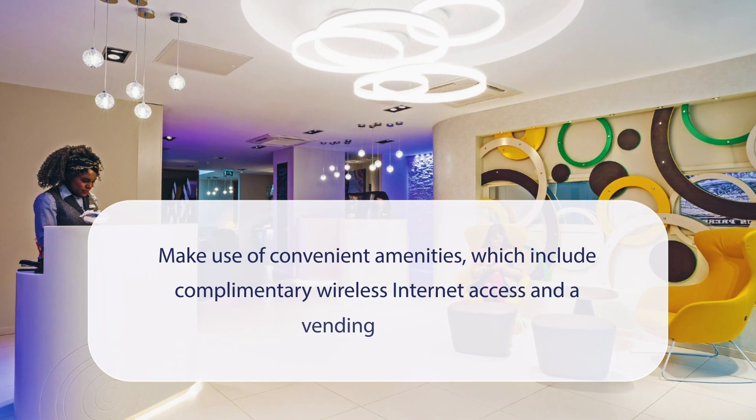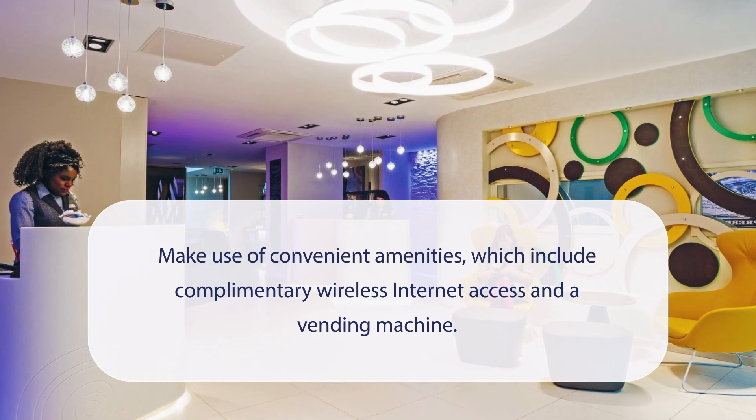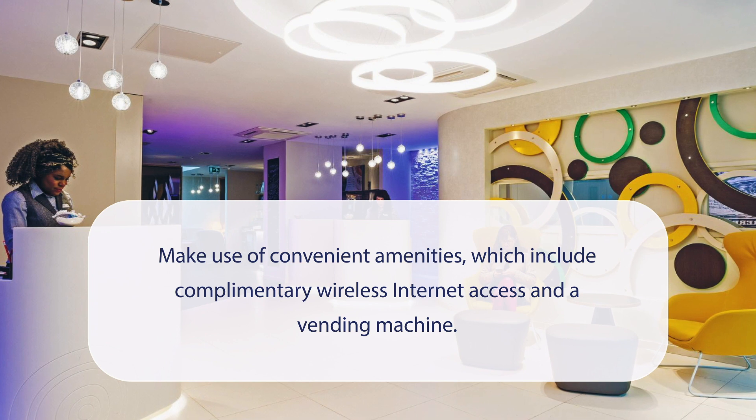At Point A Hotel London Shoreditch, you can make use of convenient amenities, which include complimentary wireless internet access and a vending machine.